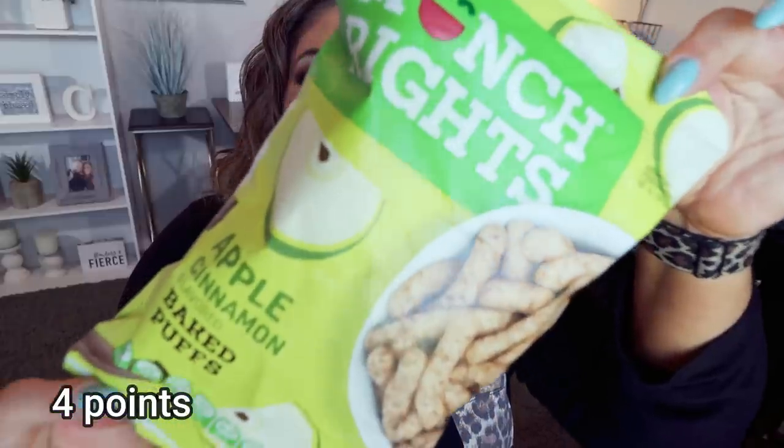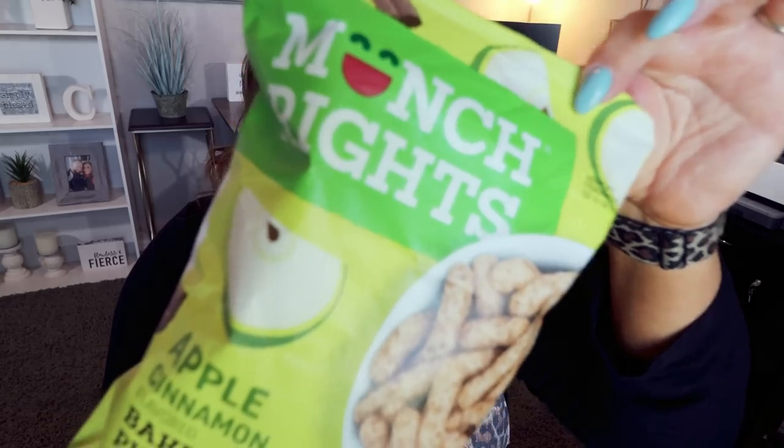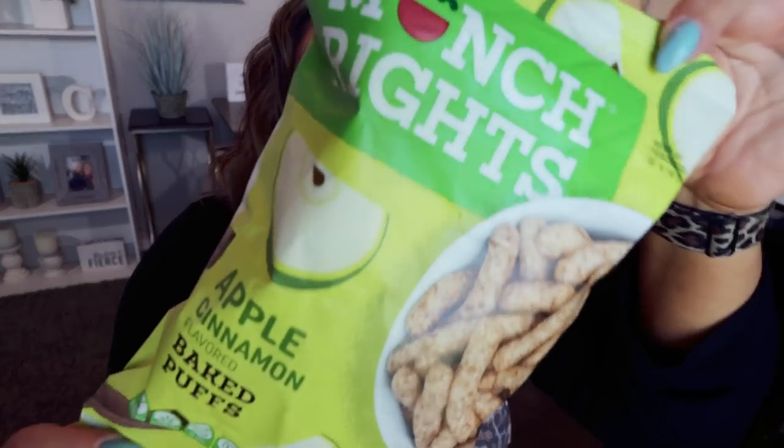My next food favorite is from the Dollar Tree — I shared this in my Dollar Tree snack video. These are the Munch Rites Apple Flavored Baked Puffs. This is my third bag. They have such a good flavor and crunch. They taste like apple, but not an artificial apple. They're 140 calories for one ounce, with three servings in the bag. These are delicious. If you want that crunchy, sweet snack, highly recommend. You may also be able to find the Munch Rites brand at your local grocery store.